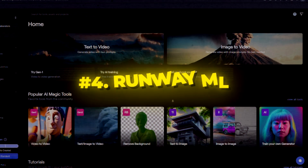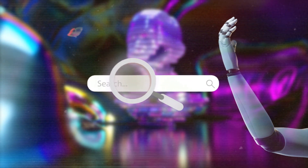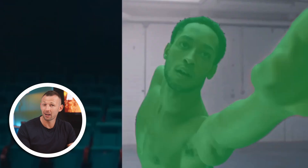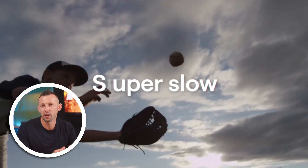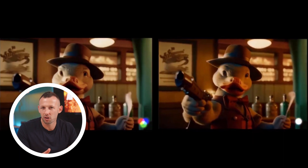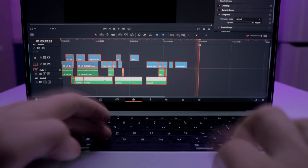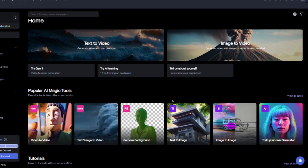At number four, we have RunwayML, bringing the power of AI research to your video editing endeavors. While it's primarily an AI research project, its video editing tools are nothing short of revolutionary: background removal, slow motion video creation, object erasing, image-to-animation conversion, and text-to-video generation. RunwayML is a playground of creativity. Whether you're an artist or a content creator, RunwayML opens doors you never thought possible. Dive in and explore its magic — and the best part, basic features are available for free forever.